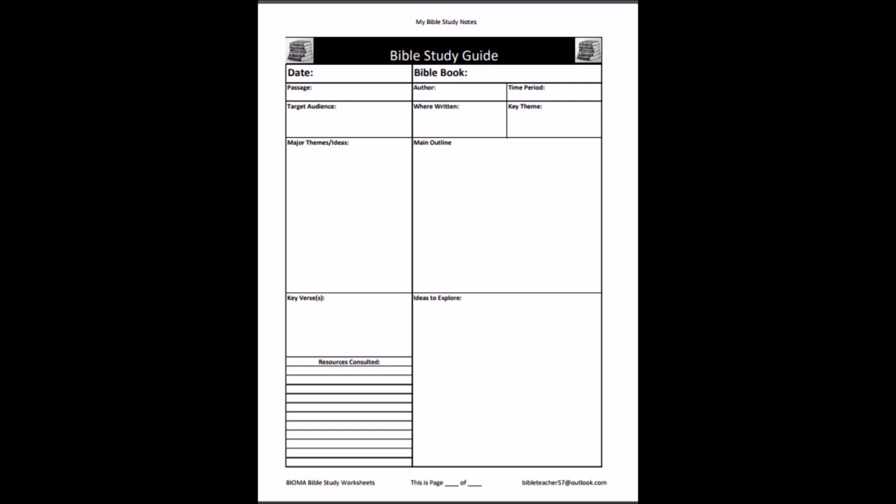I just want to run through these and go through this really quick. I've given you a packet so you can look at the form. This can be found on our website under Bioma Notes, or you can email me at BibleTeacher57 at Outlook and I'll be happy to send you one right away.